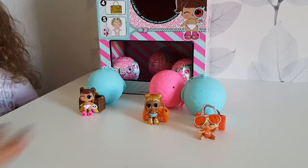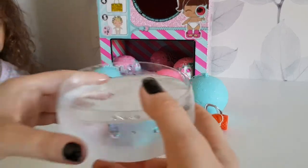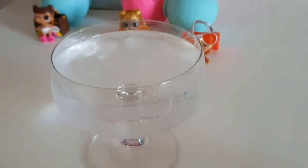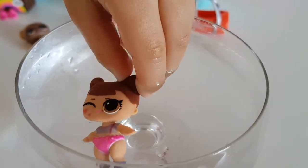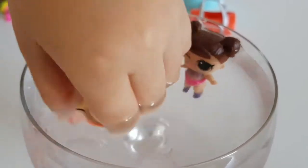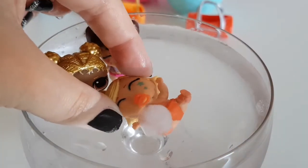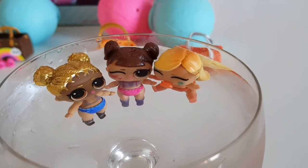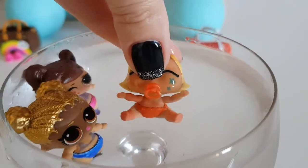So today we have two duplicates — this is strange. I hope somebody didn't mess with the box. Let's see how the color changes. This one doesn't change very much — I believe my water is not cold enough.